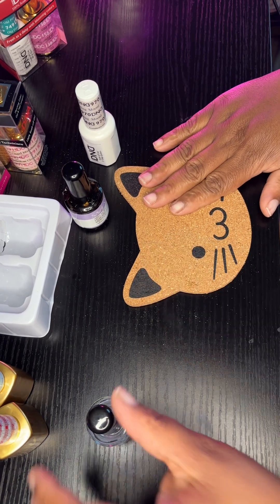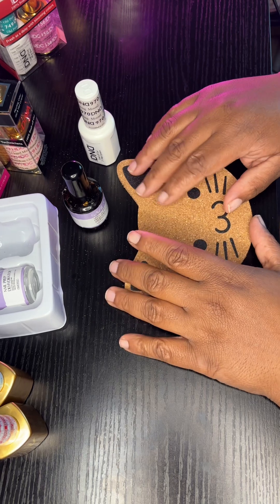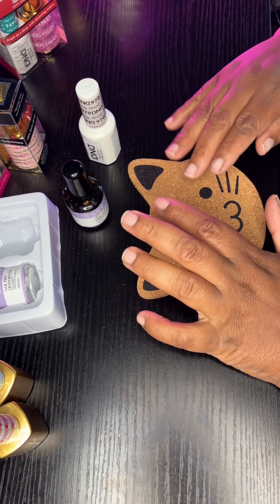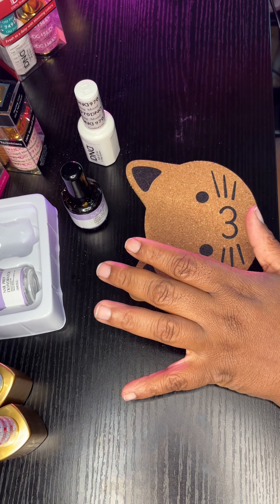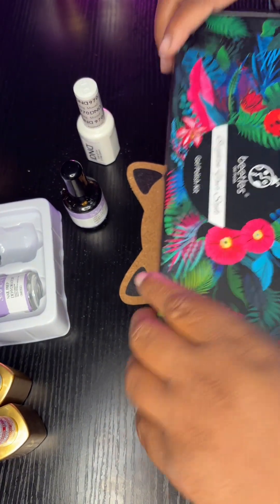Here comes the awesome nail light I got from DND. It shines pink — you can choose colors on the website, which I thought was pretty cool, and I decided to do pink. I'm waiting my 30 seconds. You can see the light on in the background because I hit the 30-second setting on the LED lamp to keep track of how long I'm supposed to let them dry.